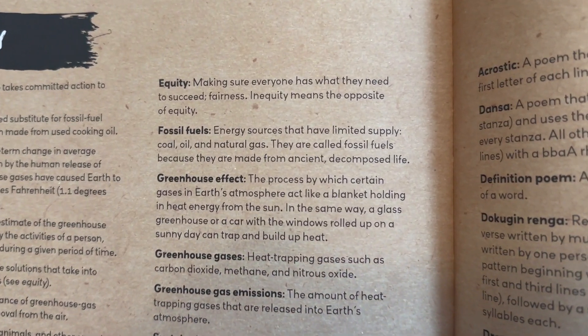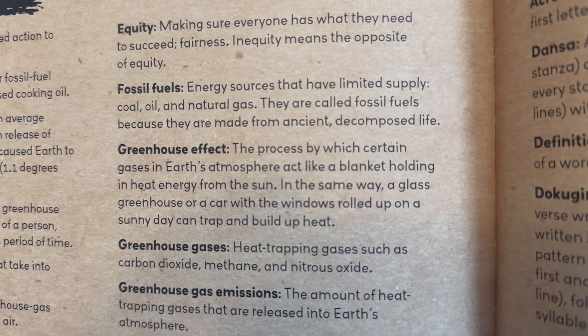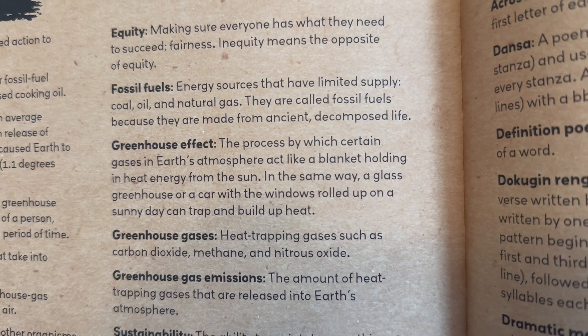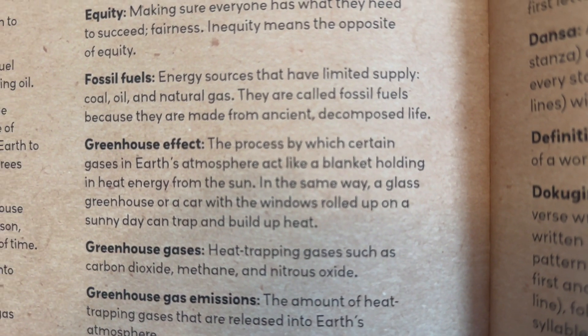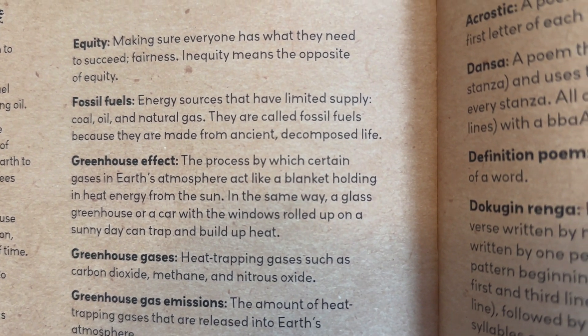First let's read the definition of the greenhouse effect. This is the process by which certain gases in Earth's atmosphere act like a blanket, holding in heat energy from the Sun. In the same way, a glass greenhouse or a car with the windows rolled up on a sunny day can trap and build up heat.